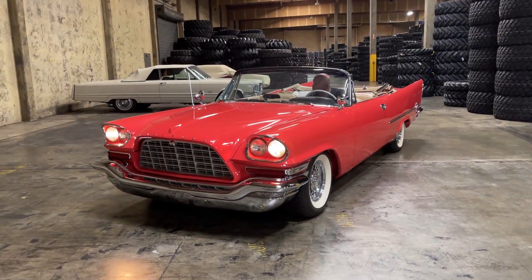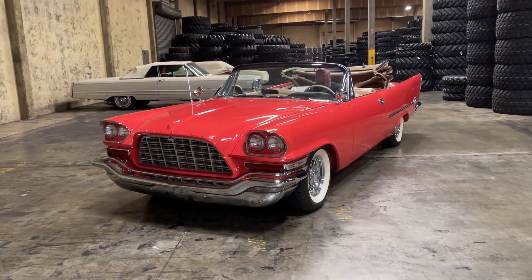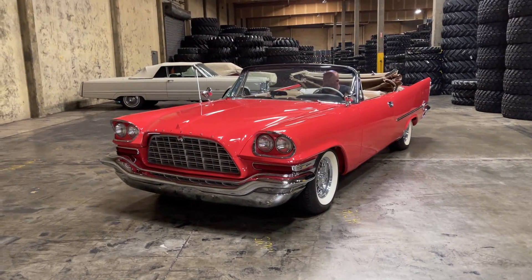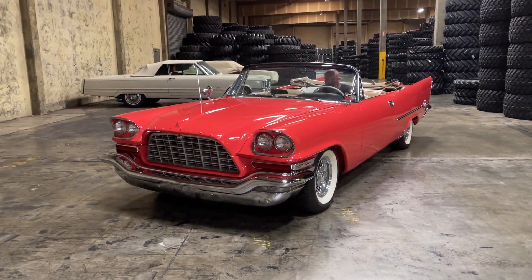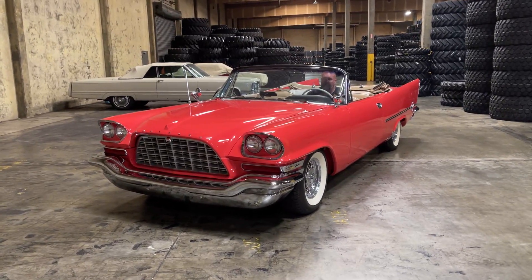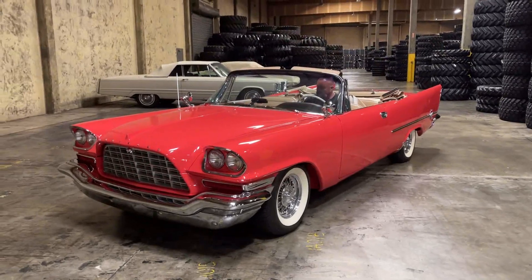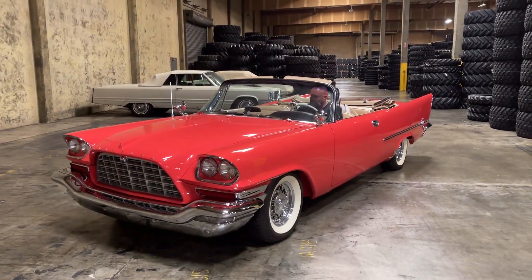All right, go ahead and turn the lights off. All right, shut it. Go ahead and put the top back down, I'm sorry. All right, go ahead and shut it down. Beautiful. There you go. Beautiful.